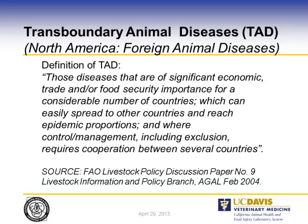I gave a talk about the role of the diagnostic laboratory system in Africa a couple of years ago and was talking about foreign animal disease. For them, that is called transboundary animal diseases, because borders are usually porous and animals migrate from one country to another — Europeans also use that term. The FAO definition is those diseases of significant economic, trade, and food security importance for a considerable number of countries which can easily spread to other countries at epidemic proportions and where control requires cooperation between several countries.